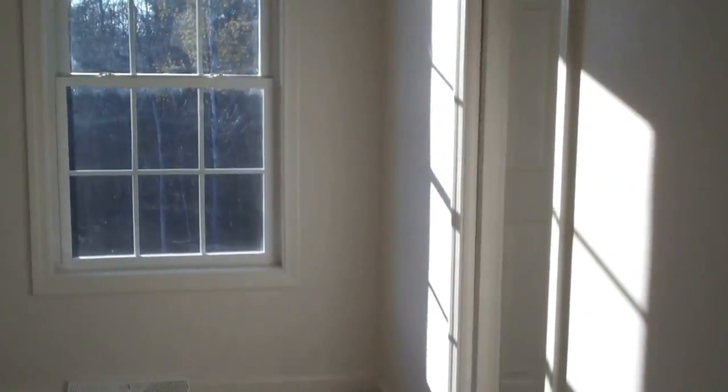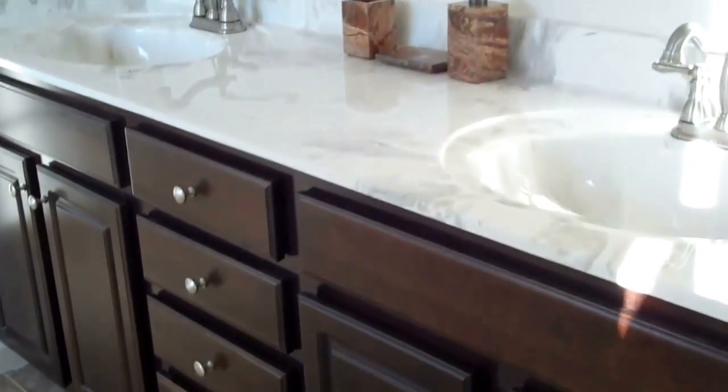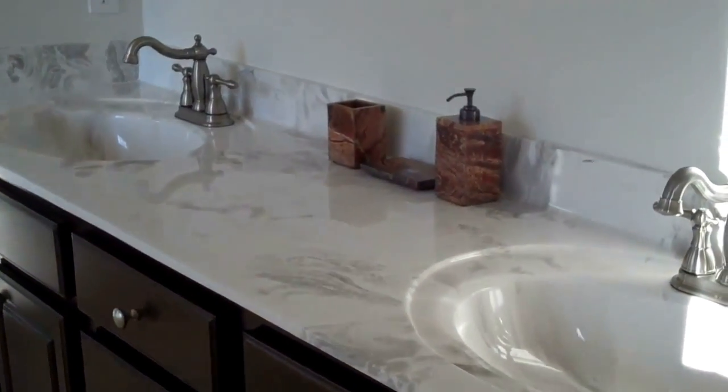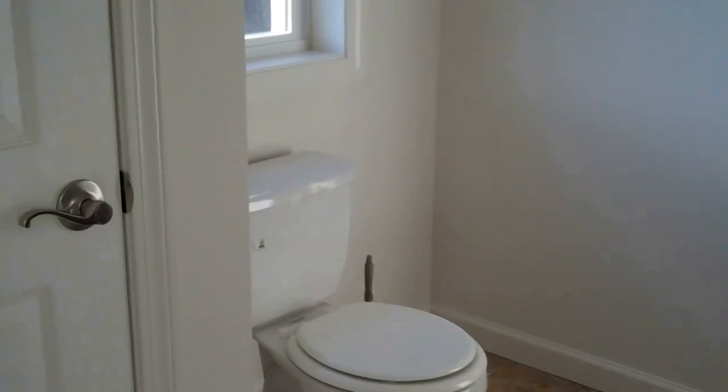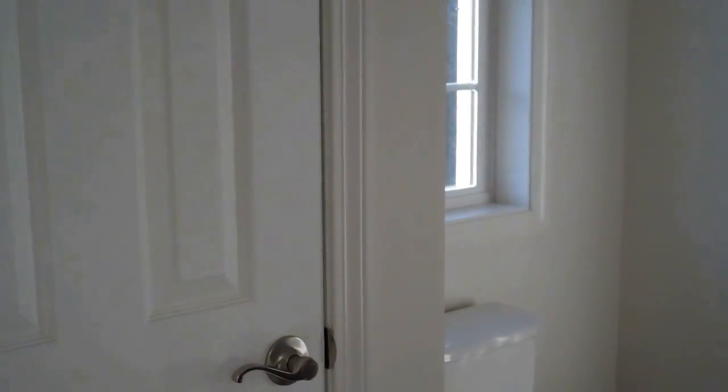Nice double closet and plenty of space for bed and dressers. The master bedroom is approximately 17 feet by 14 feet — very nice size with a couple of windows. It has a walk-in closet and a luxury bath. You can see the size of the closet — it's quite large. We've got a double bowl vanity with drawers in the middle, a nice linen closet, and a bath also.